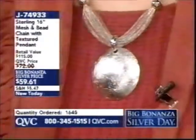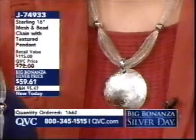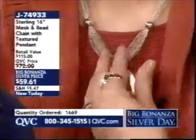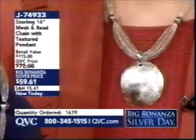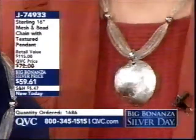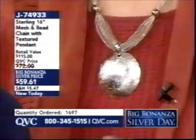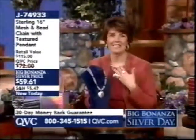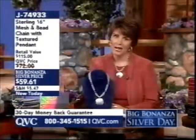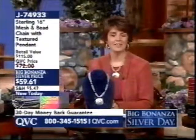Imagine this with a black turtleneck and great jeans, or dressed up in a flowy tiered skirt and suede jacket — it works both ways. Fresh, different, sophisticated, stylish, fashionable — it looks good with everything. It is something new to try, beautifully crafted in Italy. J74933 — let's go to the phones.